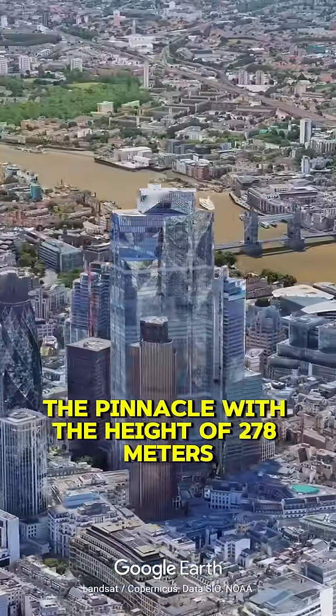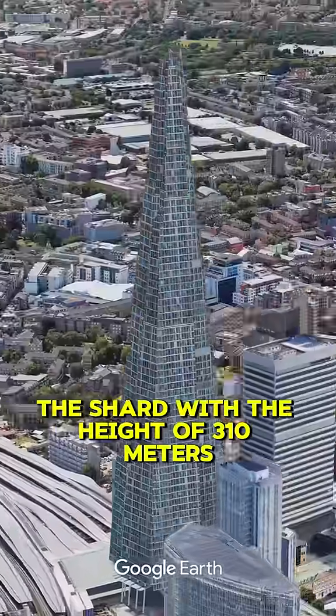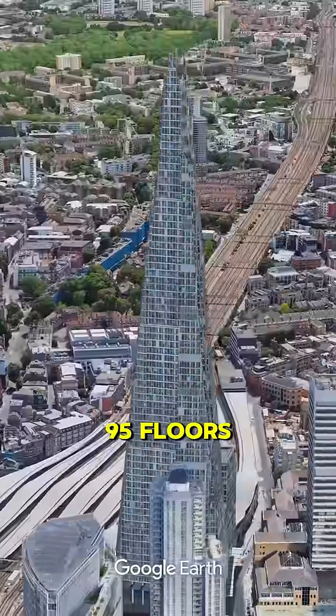Number 2: The Pinnacle, with a height of 278 meters and 62 floors. Number 1: The Shard, with a height of 310 meters and 95 floors.